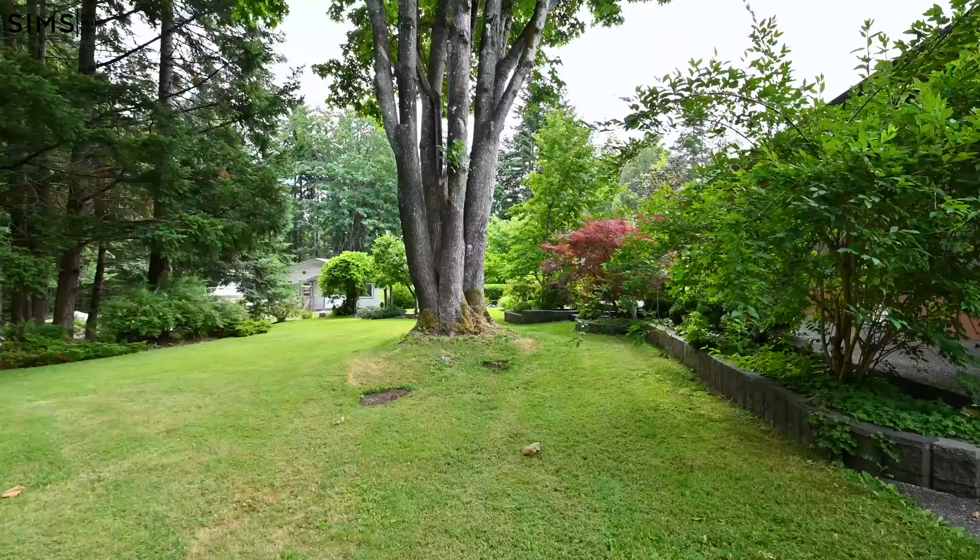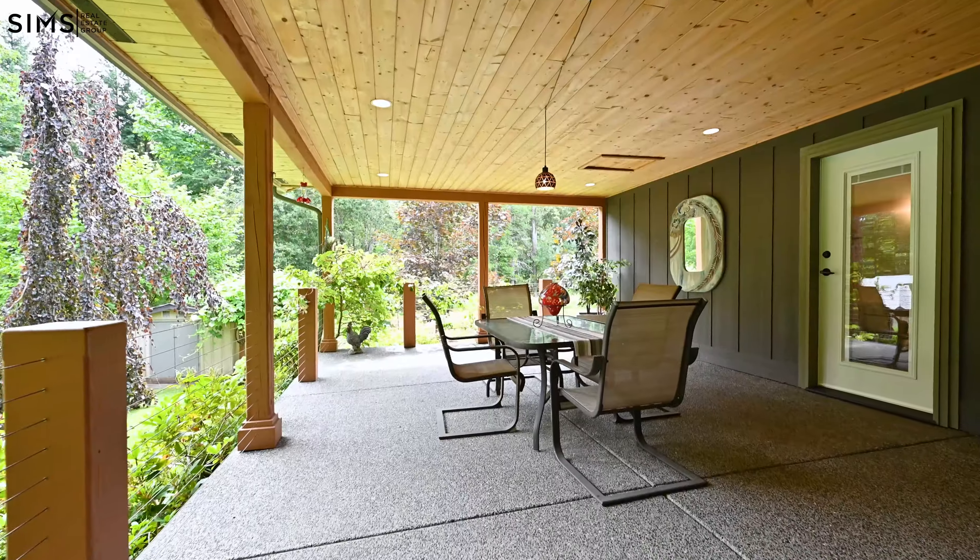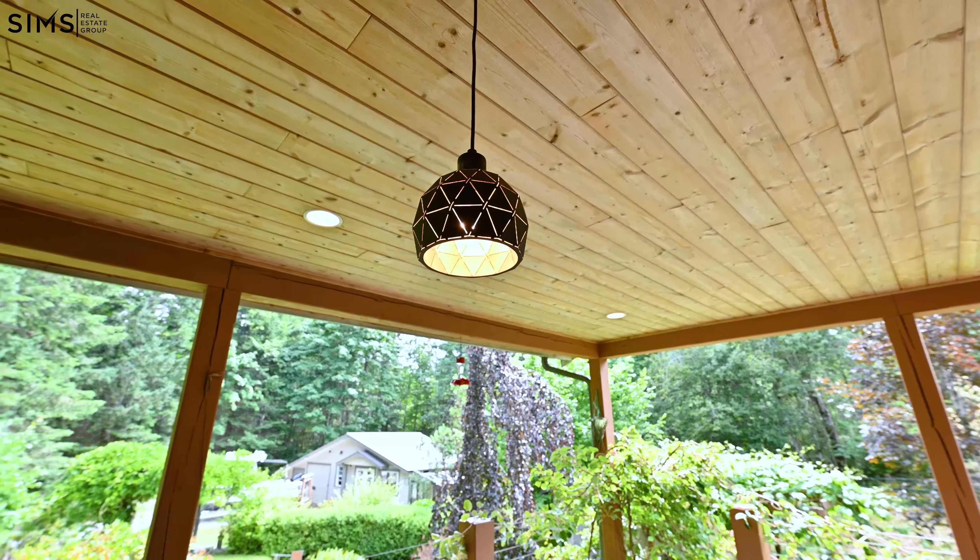This is more than just a home — it's a lifestyle. Don't miss out on this opportunity to own this extraordinary property that seamlessly combines luxury, privacy, and revenue potential.